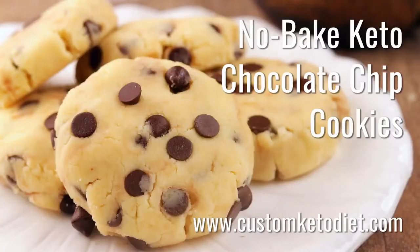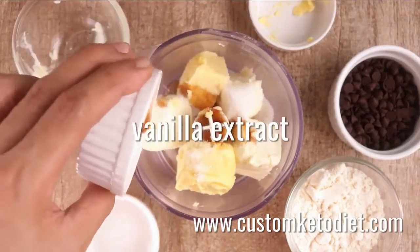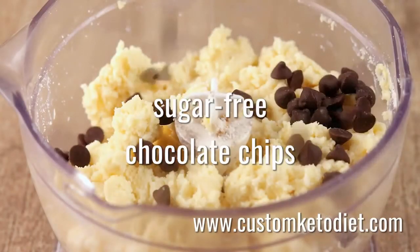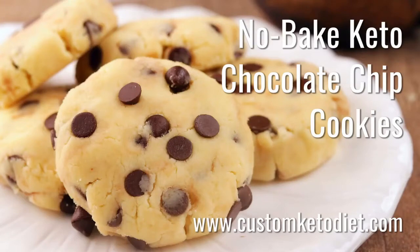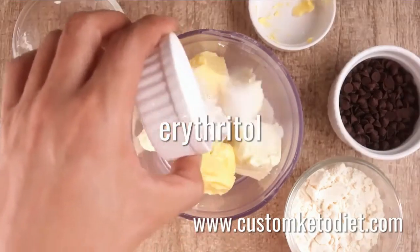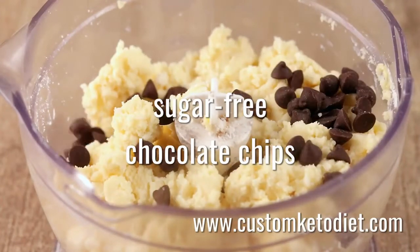The best of the best is recipe number nine: no-bake keto chocolate chip cookies. What's better than a chocolate chip cookie? A chocolate chip cookie that takes 10 minutes to make, requires no baking, and is made with a few wholesome ingredients. Ingredients include four ounces of cream cheese softened, two ounces of butter softened, one tablespoon of erythritol, one teaspoon of vanilla extract, one-third cup of almond flour, and a quarter cup of sugar-free chocolate chips. To prepare: combine cream cheese, butter, erythritol, and vanilla extract in a food processor and pulse until smooth. Add in the almond flour and blend into a smooth dough. Fold the chocolate chips into the mixture, divide the dough into balls, and gently flatten into shape.